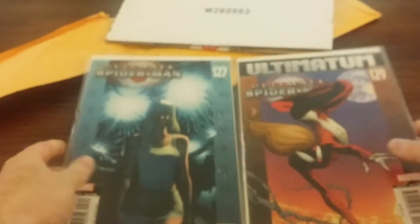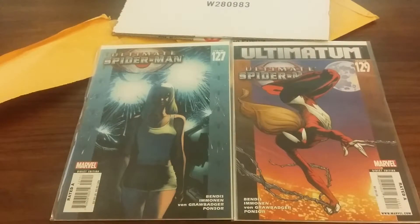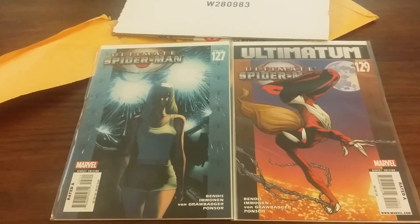That's it for this comic book haul from eBay. Let me know what you think in the comment section below — questions, comments. Let me know if you want a shoutout, I'll be more than happy to give you one. Let me know if you want to see reviews on these comics I'm getting — I'll read them and give my opinion. Anyway, take it easy, stay out of trouble, until next time, bye!